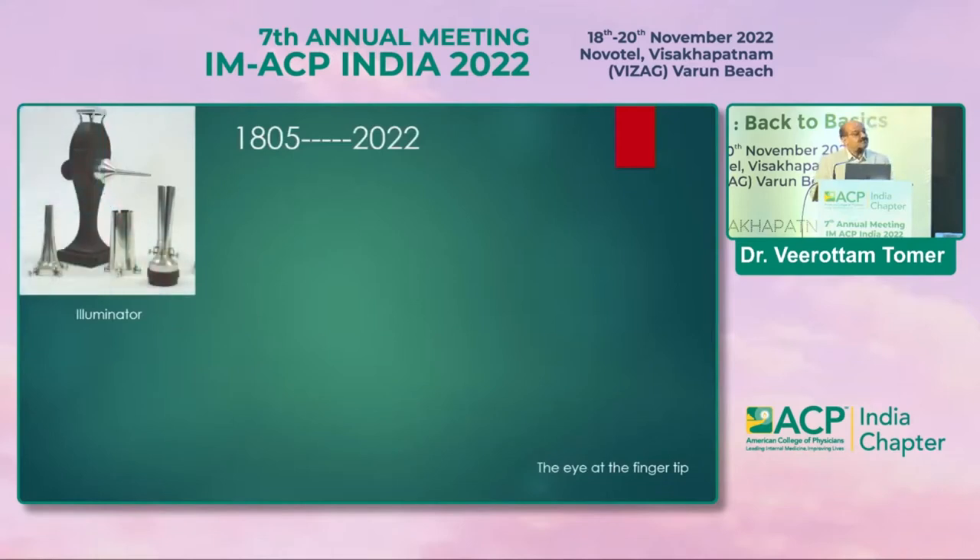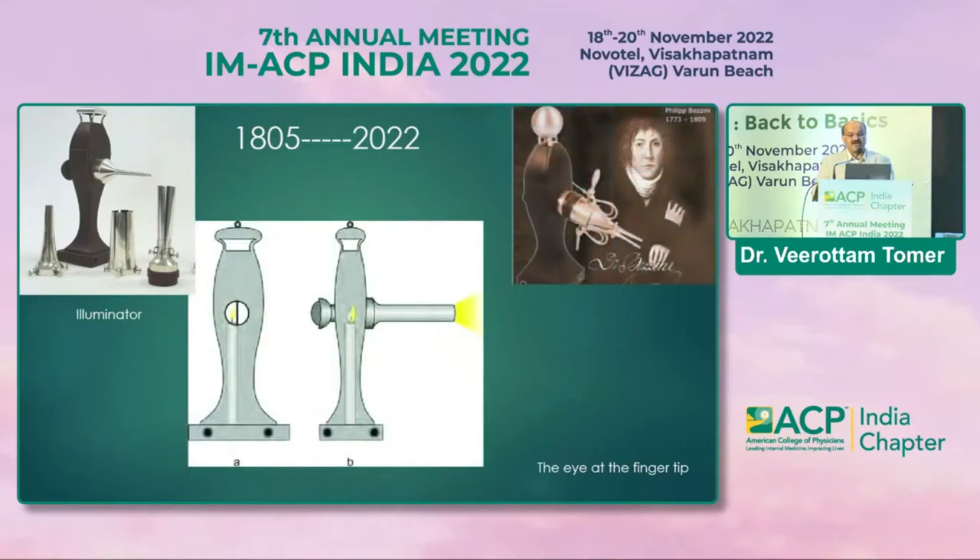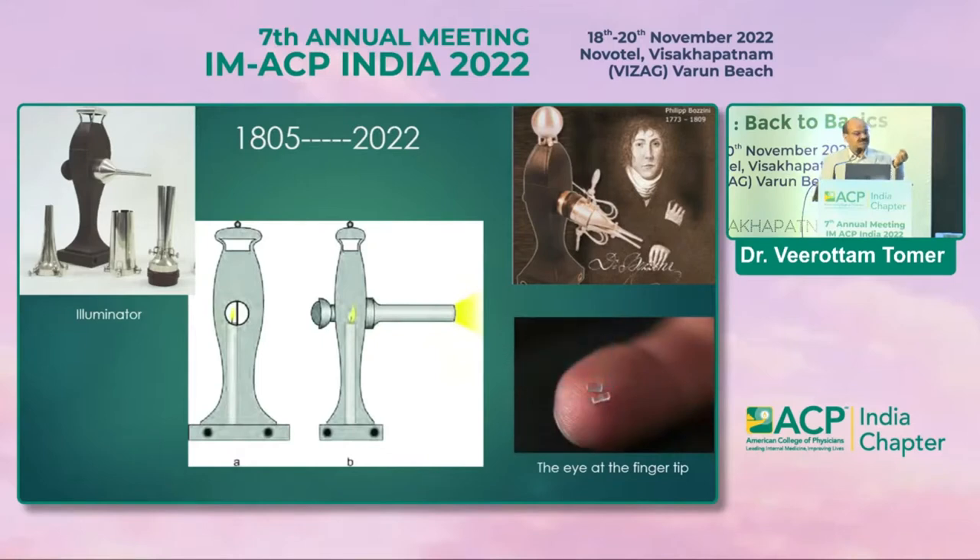Since long, doctors have had curiosity to look inside the body. This journey started in 1805 when Philip Bozzini invented an illuminator — he used a candle and a mirror to look into the throat and see the vocal cords. From that point till today, we now have small chips that can be put on fingertips, allowing us to see images on a monitor.